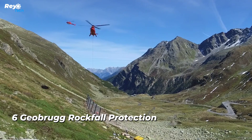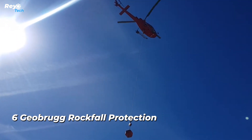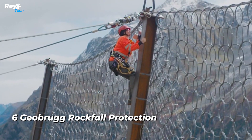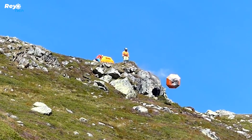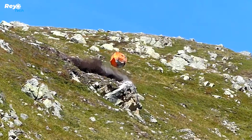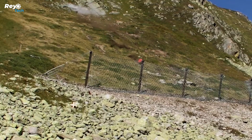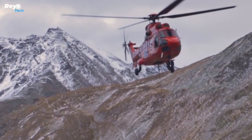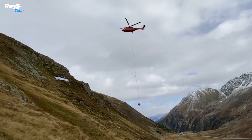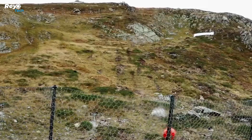Number 6: Geobrugg Rockfall Protection. Let's take a look at this modern solution for protecting against rockfalls, landslides, and debris flow. It's been deployed in various locations around the world, including Switzerland, where you can find it on extra-long poles that extend up to 13.5 meters. In Norway, workers have effectively set up 1,400 meters of this protective system.